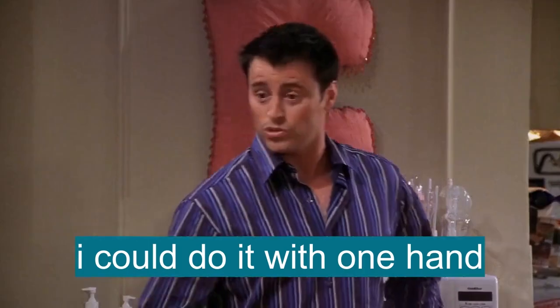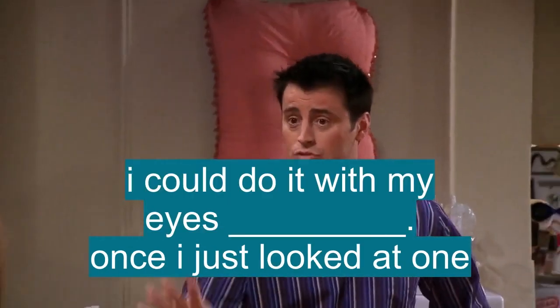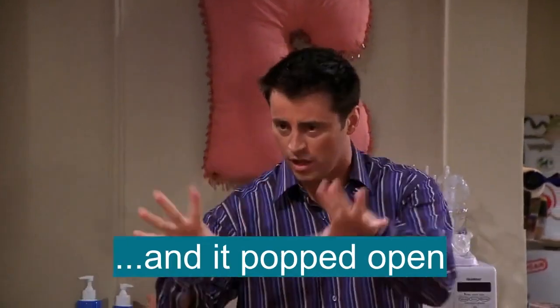I'm an expert at taking off bras. I could do it with one hand. I could do it with my eyes closed. One time, I just looked at one and it popped open.